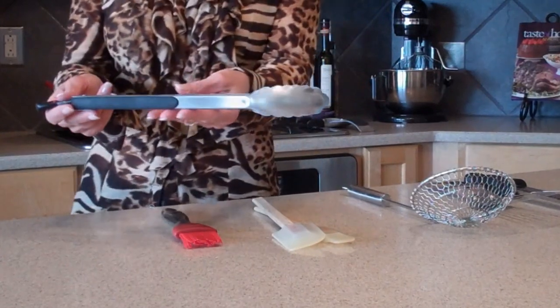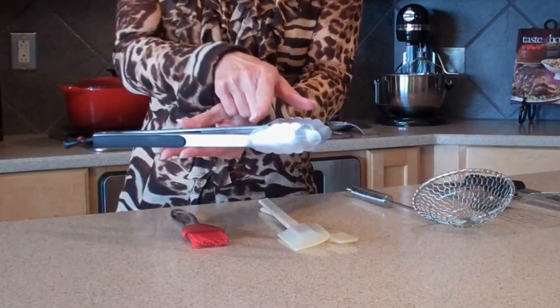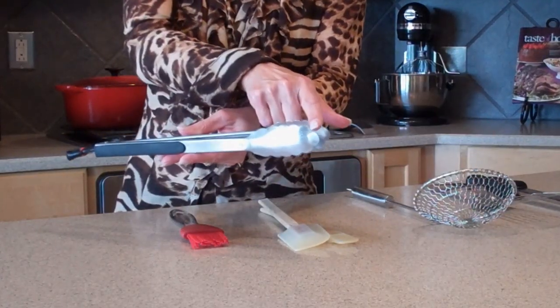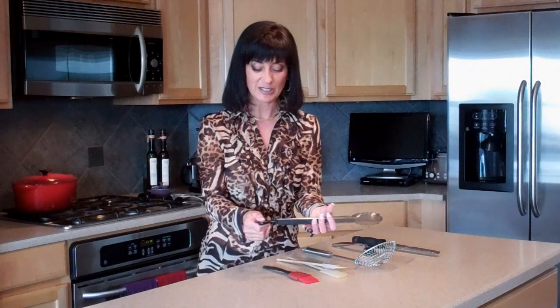We're going to start with this — it is a tong, and I love it because it's nice and long, so it keeps my hands a safe distance from the heat of the cooking surface. It also has these wonderful little scalloped edges which help to grab and hold on to whatever it is I'm turning. Better than those scissor-handled styled tongs, things tend to slip out of them. This particular one is a locking one — to open it you just push that in and you can go about using it. When you're finished, just pull that out and it locks, which makes it great for storage because it won't get tangled up with the other utensils in your drawer or canister.